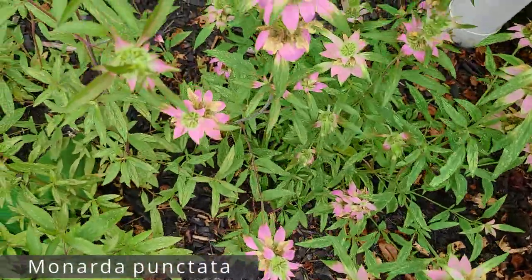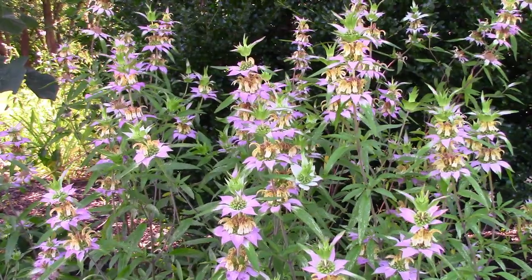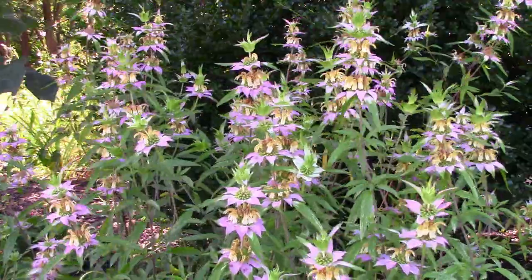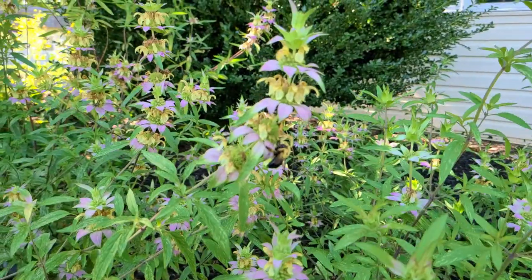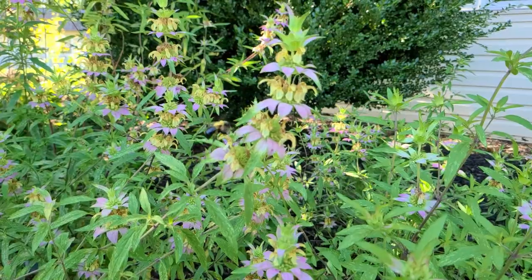Scientifically, it's known as Monarda punctata, and it's a member of the mint family. It will grow two to three feet tall in optimum conditions and bloom in late summer to fall. It serves as a valuable nectar and pollen source during that time for numerous different types of pollinators.